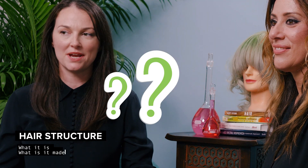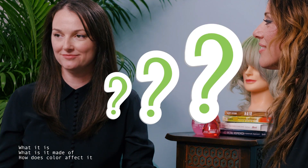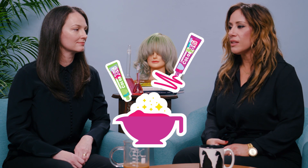Today's episode is all about hair structure — what it is, what it's made of, and how does color affect it? I know that we talk about hair structure all the time, but now I'm seeing it everywhere in marketing materials for color, and I really want a better understanding so I can make better decisions for my formulas and for my guests.